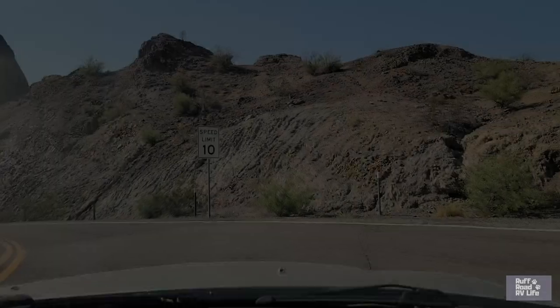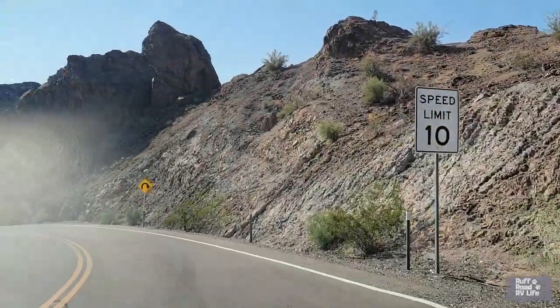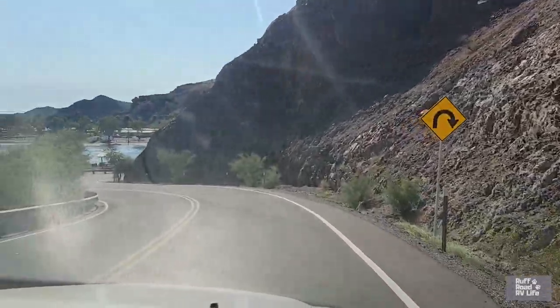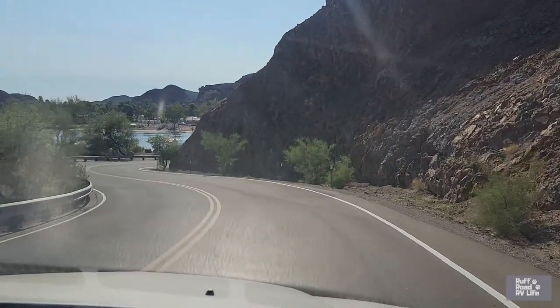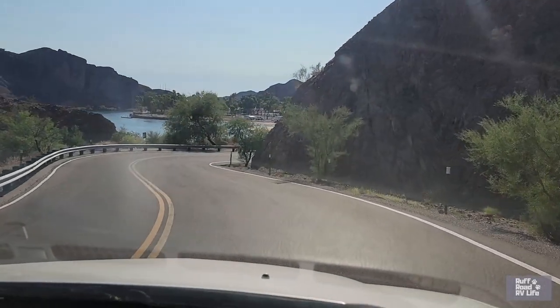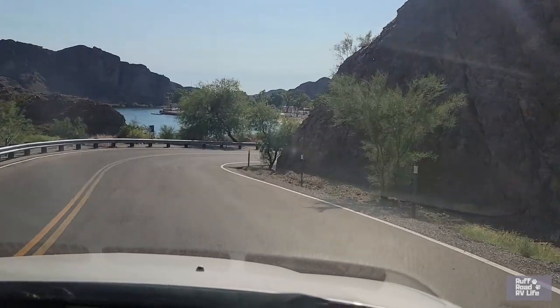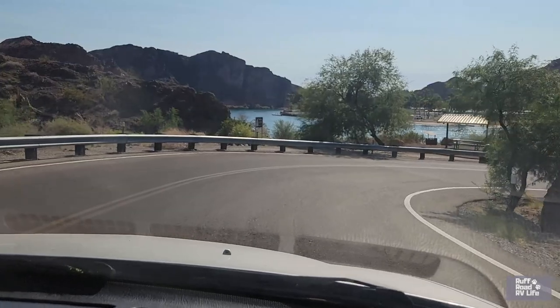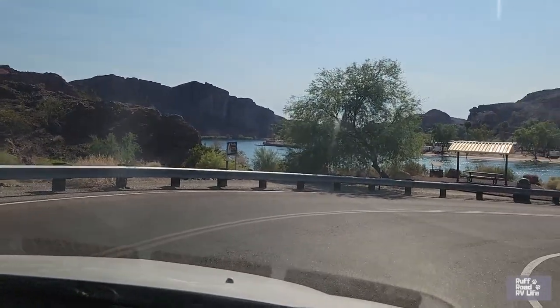Buckskin Mountain State Park, Parker, Arizona. This is the entrance road to Buckskin Mountain. You can get a view of the Colorado River and there's all kinds of resorts and RV parks all around this bend in the river. Very scenic water here — it's clear, it's nice, it's refreshing.